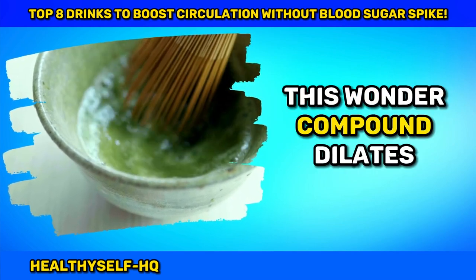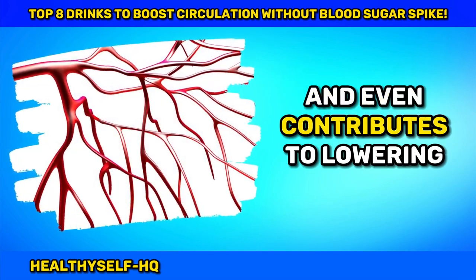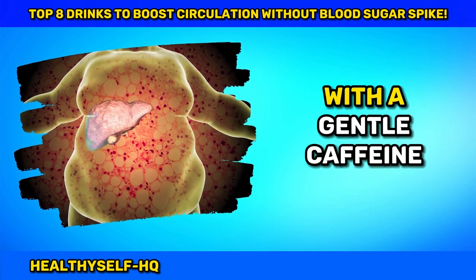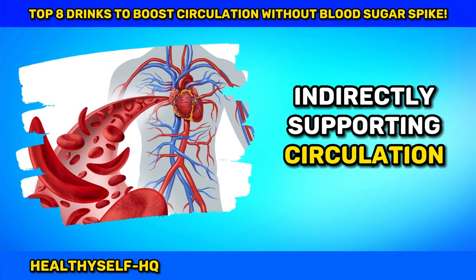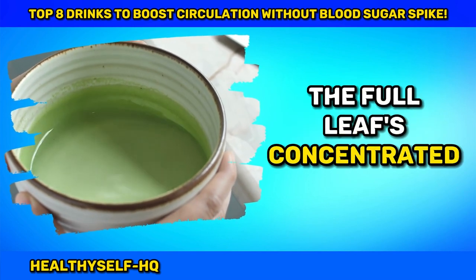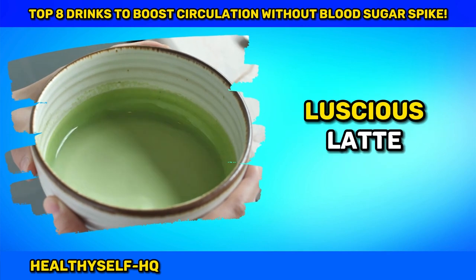This wonder compound dilates arteries, improves blood vessel function, and even contributes to lowering blood pressure. Kickstart your metabolism with a gentle caffeine boost, indirectly supporting circulation. Whisk a teaspoon of matcha powder in hot water to enjoy the full leaf's concentrated goodness, perfect as a warm tea or a luscious latte.